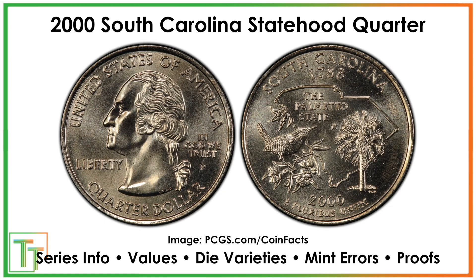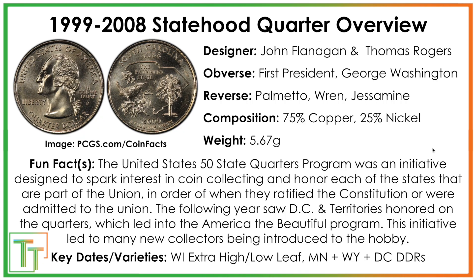Here we've got our South Carolina statehood quarter. We've got the Carolina wren, the jessamine — which is not a jasmine flower — and then the palmetto tree, some key attributes of the state of South Carolina itself. The date 1788 means that was the year it was admitted to the union; they ratified the constitution, and it was one of the very earliest ones, probably number 6, 7, 8, or 9, or something in that range.